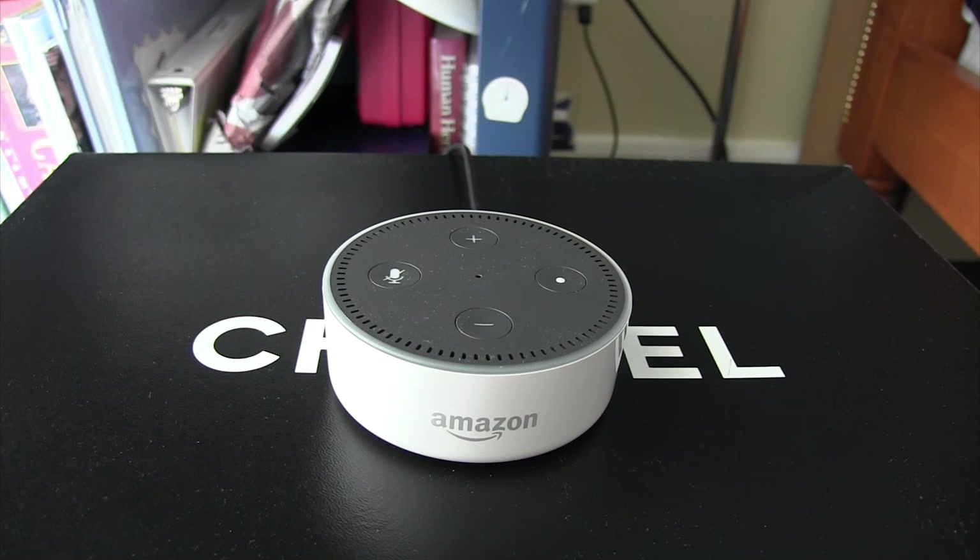You can listen to the news. Alexa, provide a news briefing. Here's your flash briefing. From the New York Times — I'm Michael Barbaro, this is the Daily. Today, the United States says its mission in Syria is to defeat ISIS and stay out. Alexa, stop.